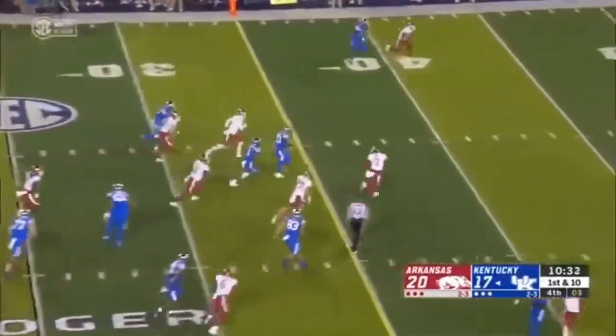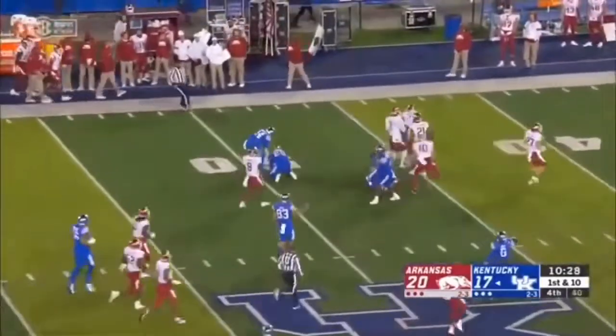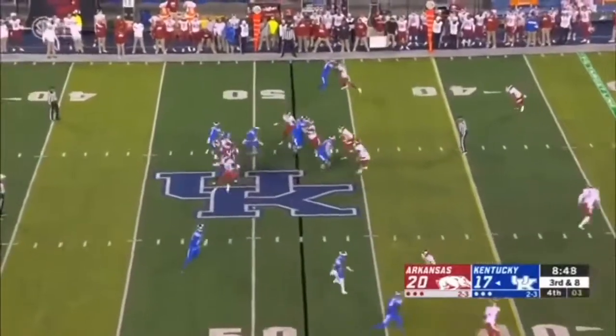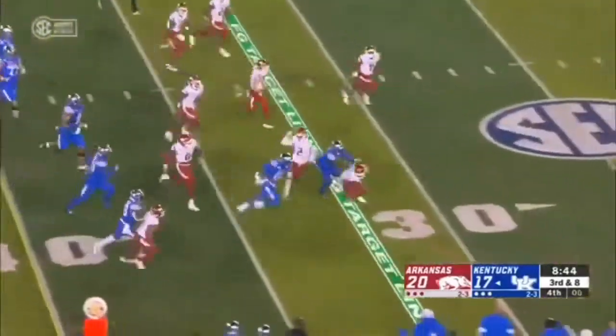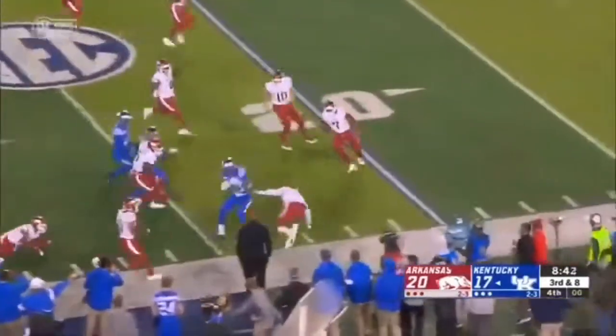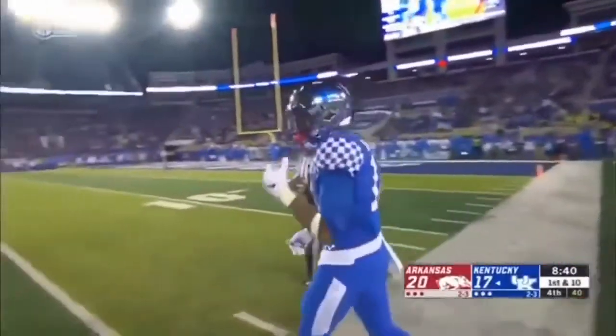Here's Kavassi Smoke — pass to Kavassi, he takes it to the 50. Here's Rose, a bend to the outside, and Rose stays on his feet to the 20 — a 27-yard run.